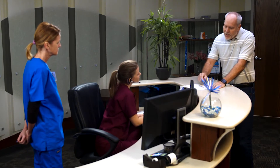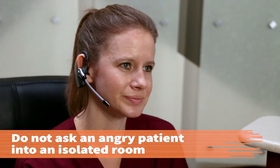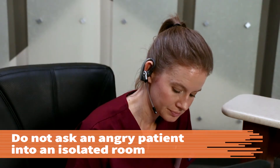In this procedure, you will learn how to communicate with an angry patient in a safe, therapeutic manner. Although it is important to safeguard patients' privacy, do not ask an angry patient into an isolated room.